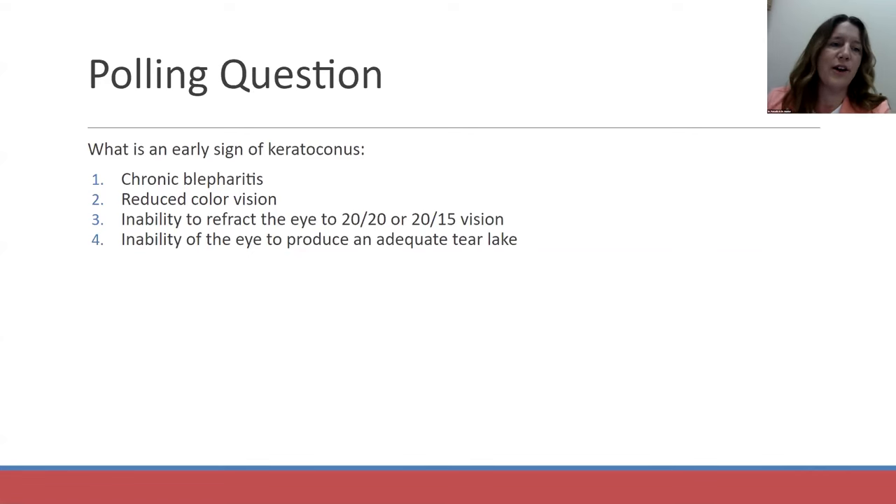Here is our third polling question. The correct answer: anytime a patient cannot correct to 20/20 and there's no other explanation for it, you can ask yourself if the patient might have keratoconus. It's a good idea to look at topography if that is available to you.